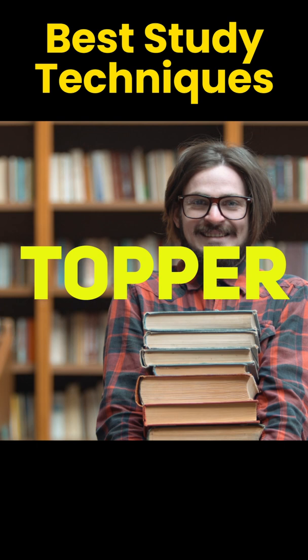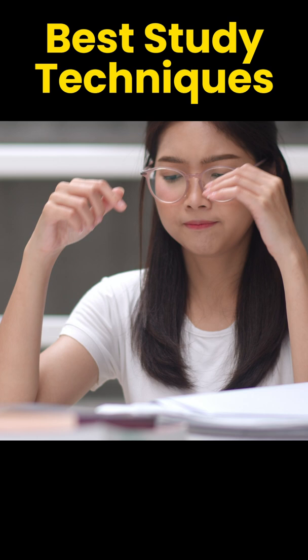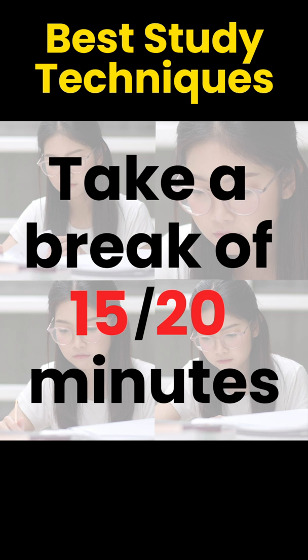1. Pomodoro Technique: In this technique, study for 25 minutes and then take a 5 minute break, and after 4 pomodoros, take a break of 15-20 minutes and then again start studying.